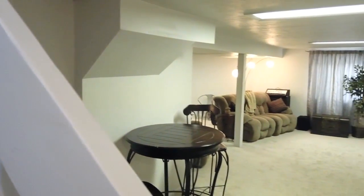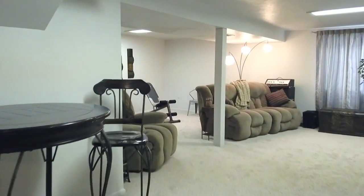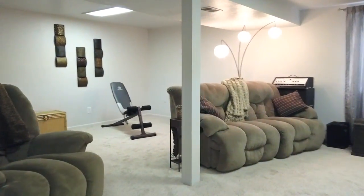The basement is finished and has an egress window. There is plenty of room for a home theater, workout space, or just for entertaining.